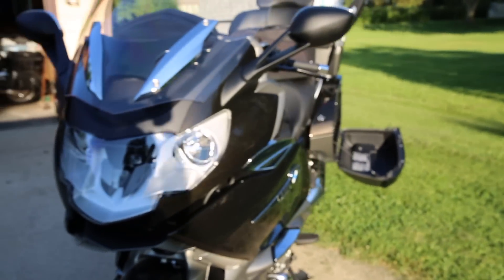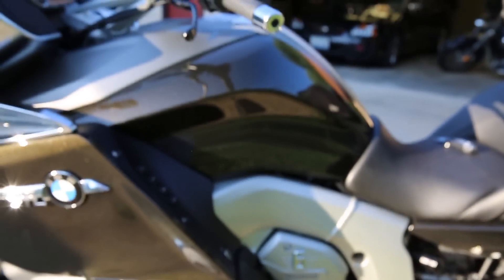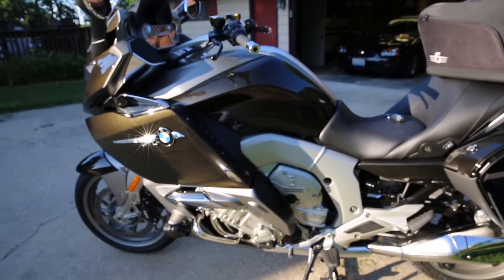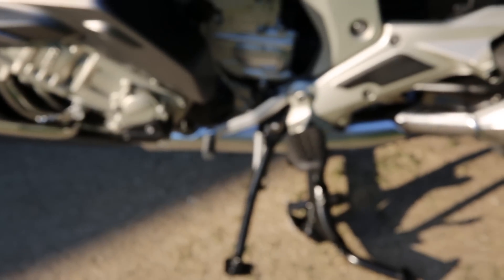I'm ordering some things including a new foot for the sidestand and those highway pegs I talked about. I'll also be getting a 3M paint protection kit that I'll put on myself — I did the last GTL myself after watching professionals do it a few times, and I'll do this one too, so we'll give you a walkthrough on that. I've also ordered the shifter cover from Iliumworks, which I'll walk you through as well.